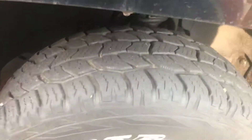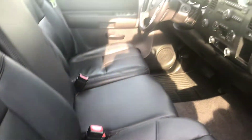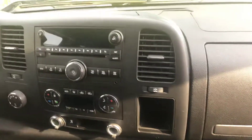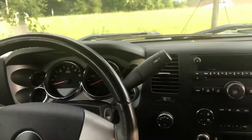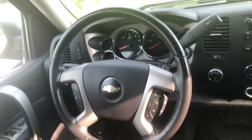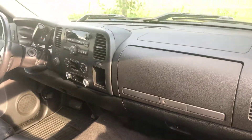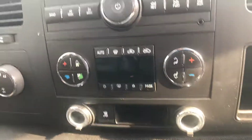Really good tires on this, it's got the alloy rims. This is going to have the leather interior, auxiliary input, Bluetooth hands-free connectivity, cruise control, automatic windows, automatic door locks. You're also going to have, if you look right here, your dual climate control.